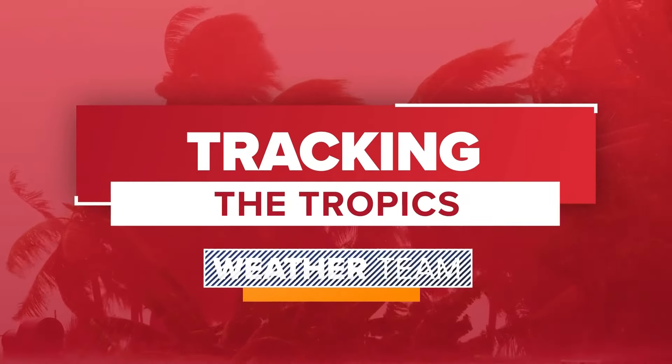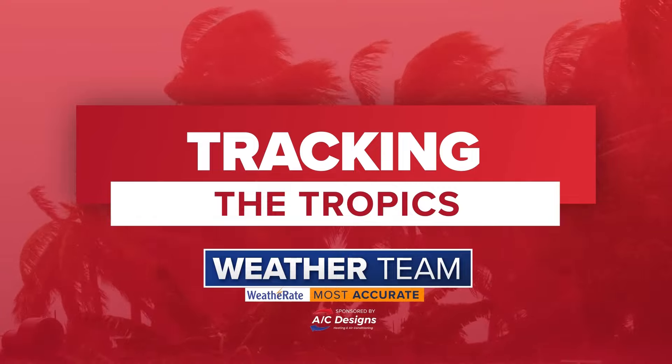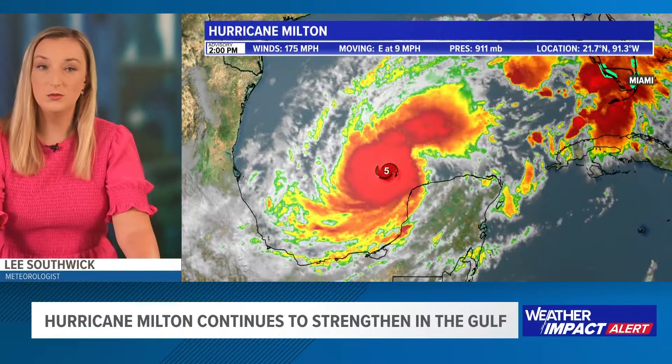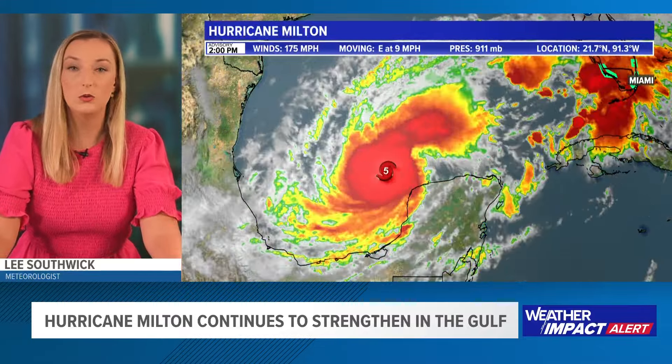This is a tracking the tropics update with the certified most accurate weather team at First Coast News. We are closely watching Hurricane Milton, a category 5 hurricane. The way this hurricane has exploded — it is a very strong, extremely dangerous hurricane. You can see there on your screen the icon for the hurricane. This is a six-hour loop, and notice how quickly it goes from Cat 3 to Cat 4 to Cat 5.